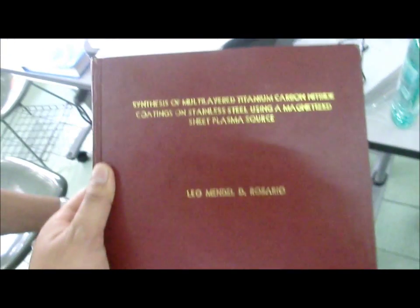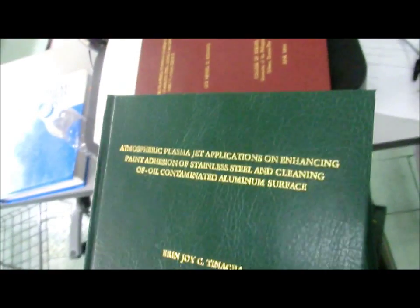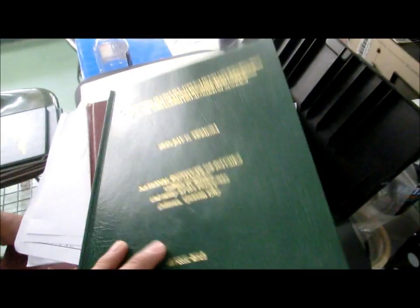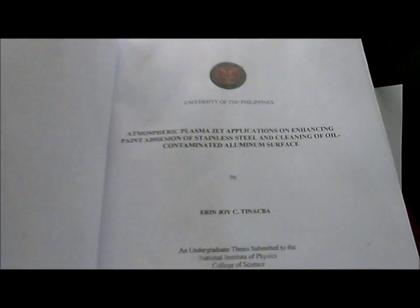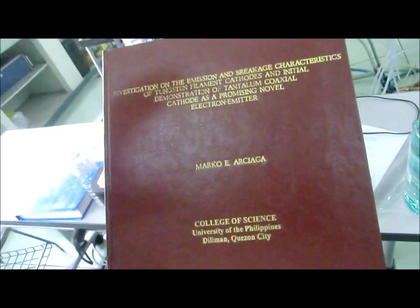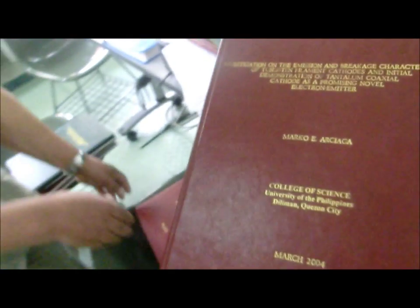This is for undergraduate students. The green color is for undergrads and the red ones are for master's or PhD students — the thicker ones are probably PhD theses. This is an example of a collaboration work done partly in Japan — for a master's thesis — and partly done here.